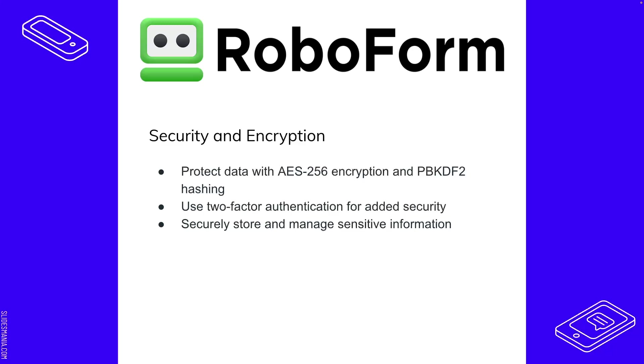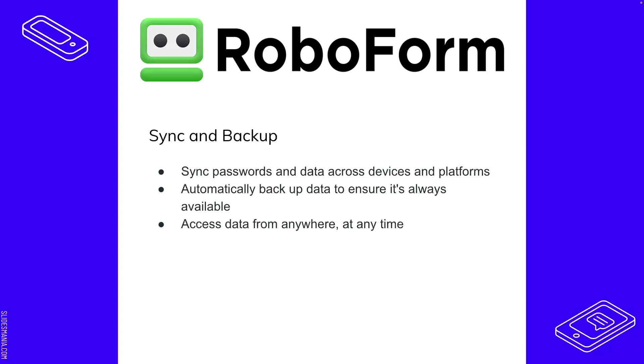RoboForm also supports two-factor authentication for added security. For sync and backup — you can sync passwords across all your accounts on all your devices. Backing up data is critical; NIST's cybersecurity framework recovery portion requires frequent backups. If something happens to your system or network and you don't have frequent backups, you can't recover. Having multiple redundant backups ensures you don't have to worry about losing access to your data.